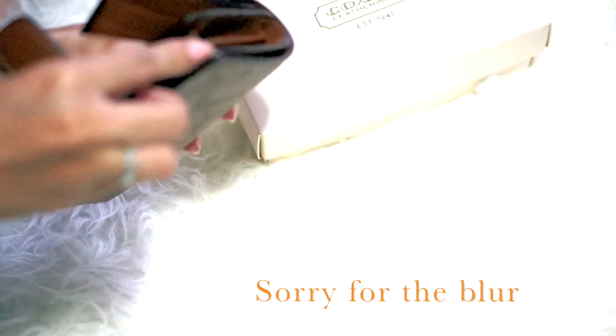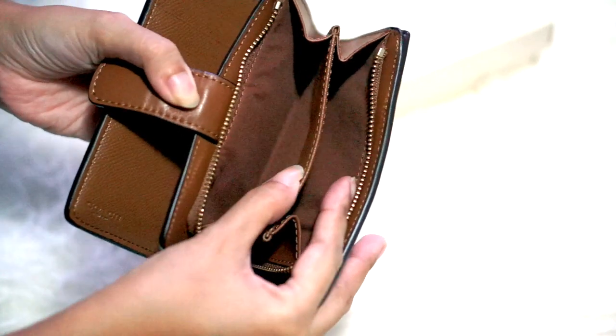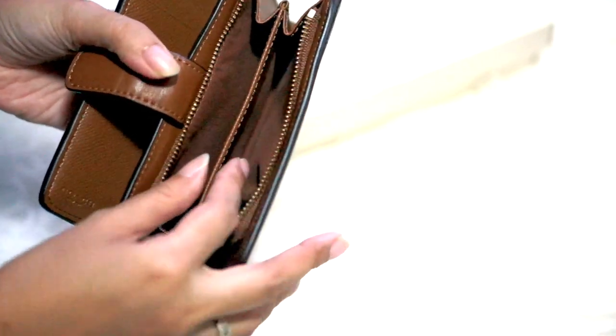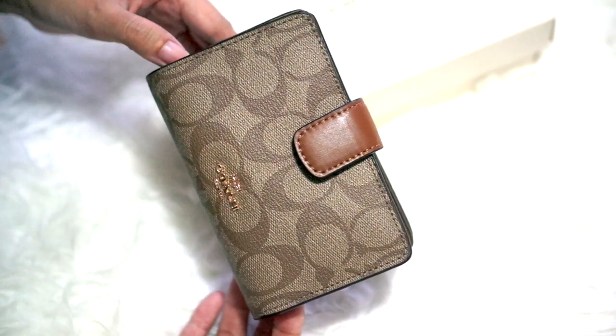It also has a zipper pocket where you can store your coins. The coin pouch has two compartments, and the zip goes around to the corner.